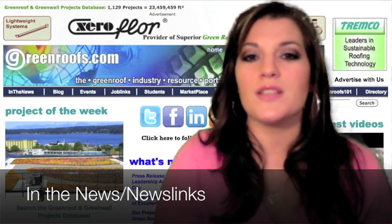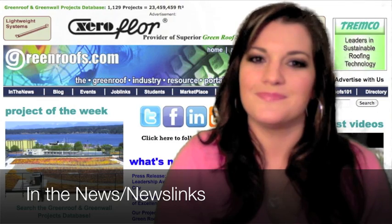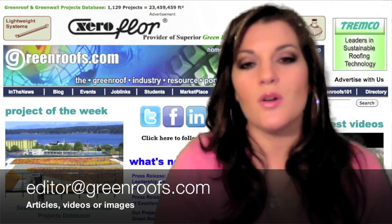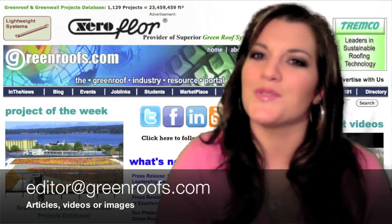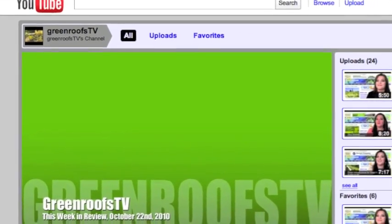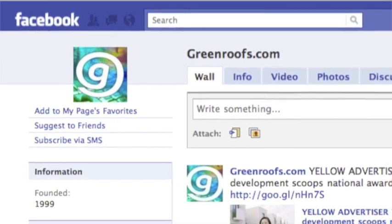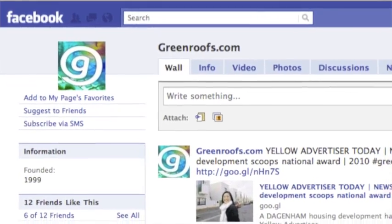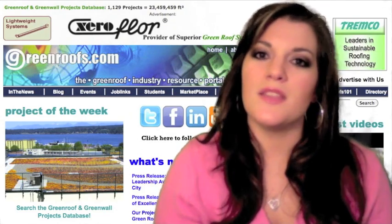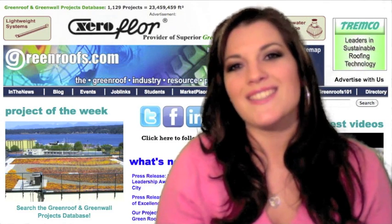To learn more about these stories and new ones posted daily, go to our In the News link section of our website. Do you have something green to say or show us? Send us an email with your articles, videos, or images to editor@greenews.com. Make sure to subscribe to our Green News TV channel on YouTube and stay in the know with everythinggreennews.com by following us on Twitter, liking us on Facebook, and being a part of our network on LinkedIn. This has been This Week in Review for November 12, 2010 on GreenRoofs TV. I'm Anjali Velasquez and I'll see you next week.